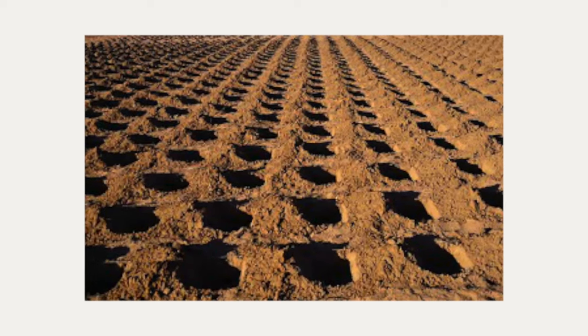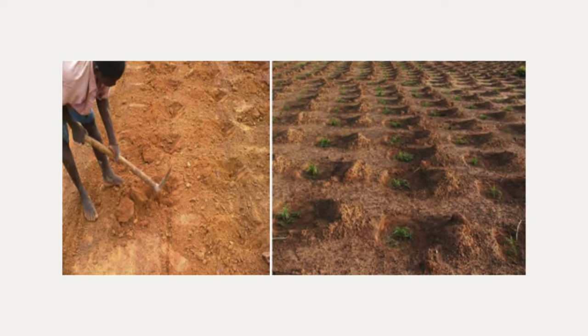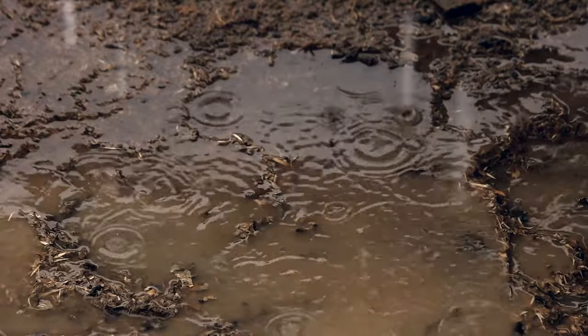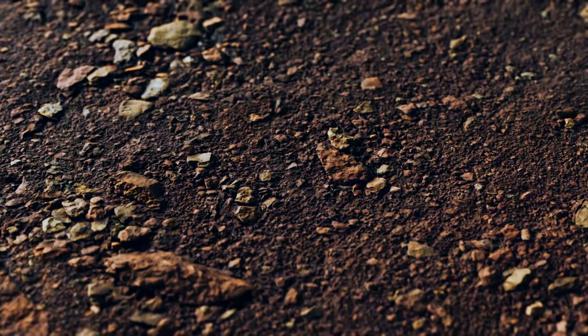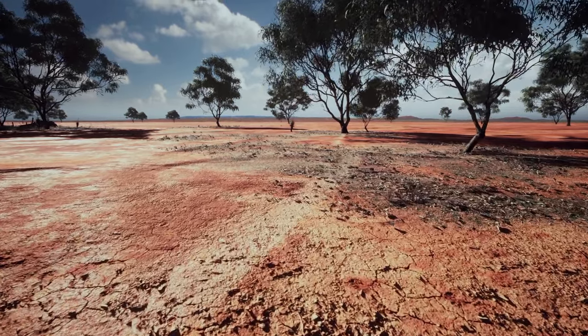Second, these farmers dig shallow holes called zai to plant their crops in. These small basins capture more water during the rains and also act to slow the flow of water and collect even more sediment. Farmers place a small amount of manure compost and a handful of seeds into the zai, so each one fills with life and valuable nutrients after it rains.